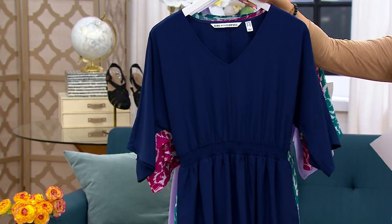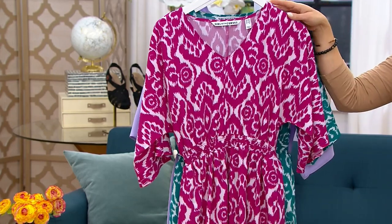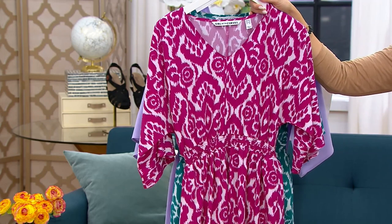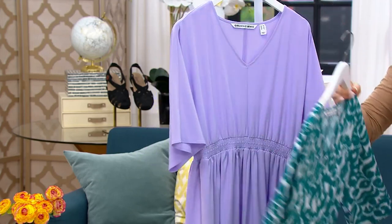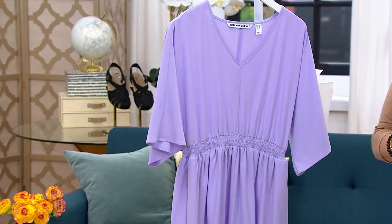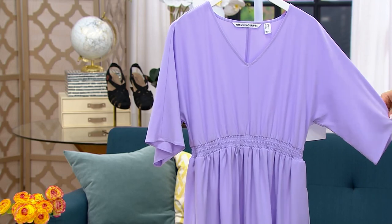We have it in the navy, then we have it in a raspberry ecat, here's your teal ecat, and then here's this gorgeous lavender — this is the most limited. Look at these bat sleeves; they sort of just drape off of your shoulder and give you that coverage.